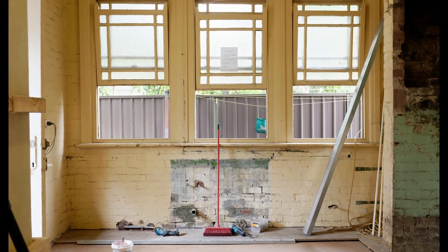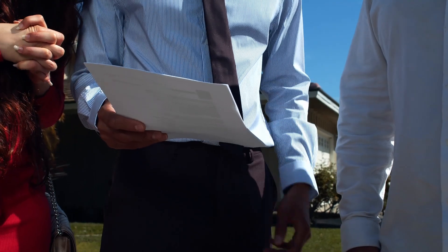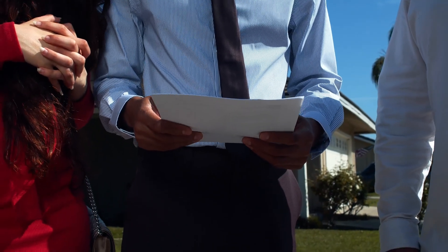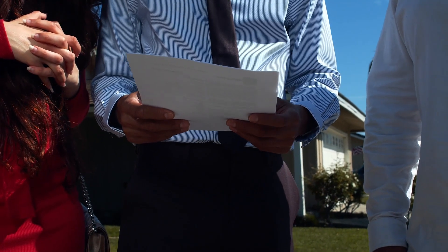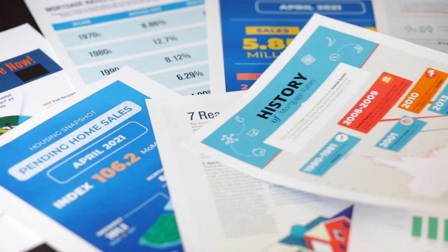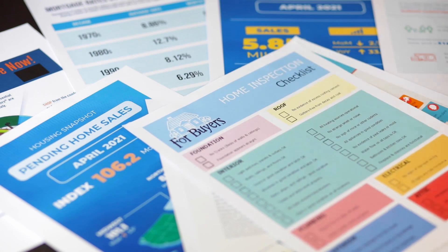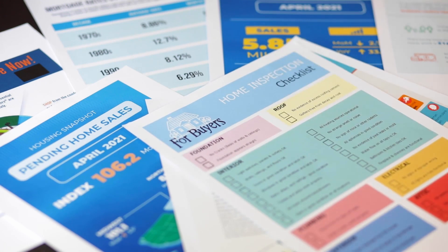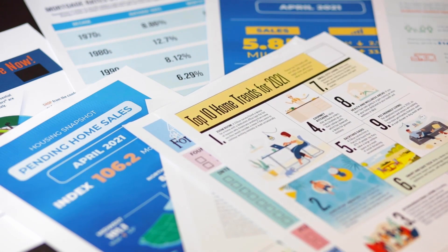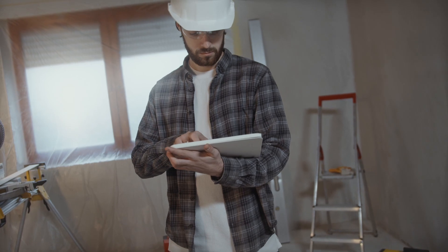Secure finances for both purchase and renovation. Then apply and develop your plan — fill out the land bank's application and outline your renovation plan. This typically includes details on the work needed, estimated costs, and a timeline. Be prepared to demonstrate your ability to complete the project financially. Wait for approval; the land bank will review your application and plan — this can take time, so be patient. Once approved, you finalize the purchase agreement and secure the property.